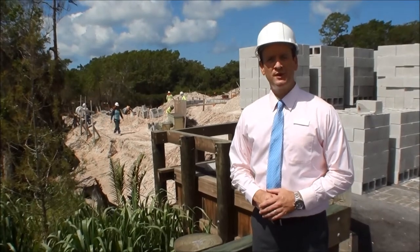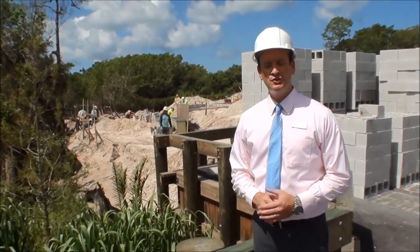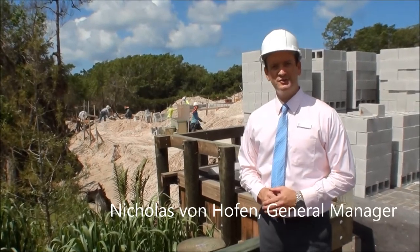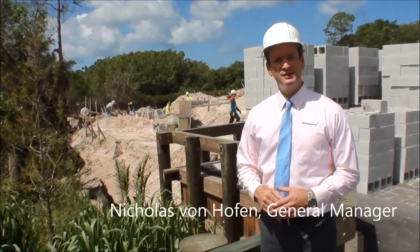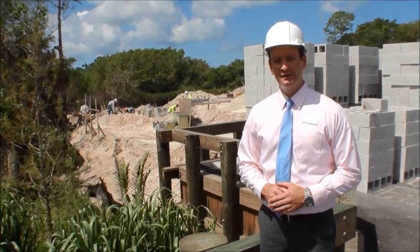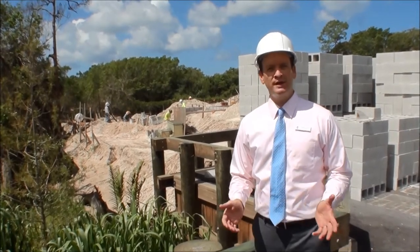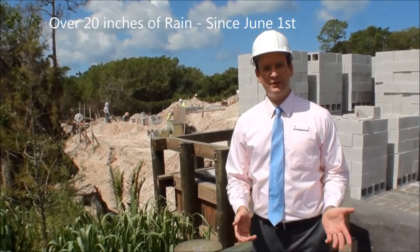Welcome to another boathouse renovation update at Collier's Reserve Country Club. Today is Friday, June 23rd, and I'm your general manager Nicholas von Hoffen. Since our last update there's been torrential rainfall down here in the Naples area. In fact, so much rain we've hit record rainfall for the month of June — we've had over 20 inches of rain and today is only June 23rd.